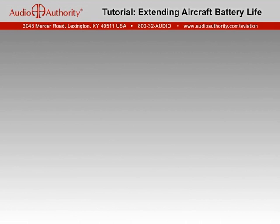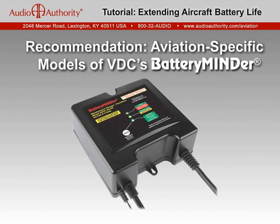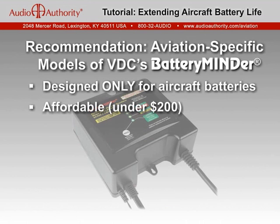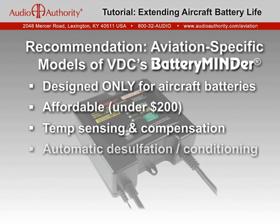One product offers all of these features. Our recommendation is the aviation-specific models of the Battery Minder by VDC Electronics. This microprocessor-controlled smart charger is designed specifically for the unique charging requirements of lead-acid aviation batteries. At less than $200, it will pay for itself in extended battery life. It features an ambient temperature sensor to automatically regulate the charging voltage to ensure your battery is never over- or undercharged, regardless of temperature extremes. Its patented low-voltage pulse technology safely dissolves power-robbing sulfation.